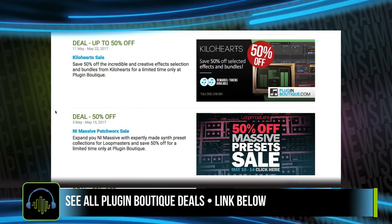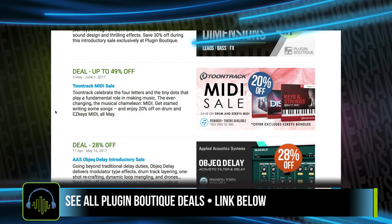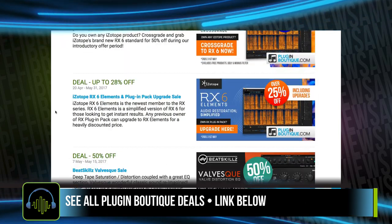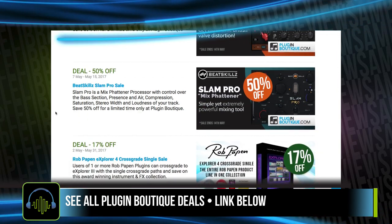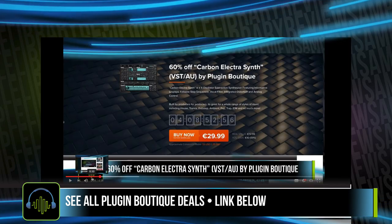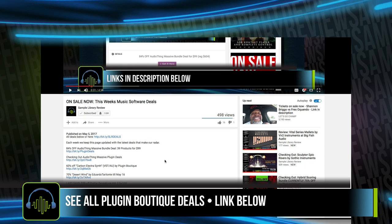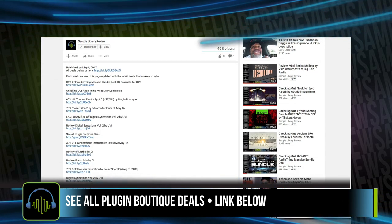There are quite a few other deals going on over at Plugin Boutique — I'll send a link in the description below to take you straight to the deals page. And as always, we appreciate whenever you use our links. Developers notice where traffic comes from, and by using our links, that helps support Sample Library Review, keep the website going, and keep adding contributors to get more reviews out.